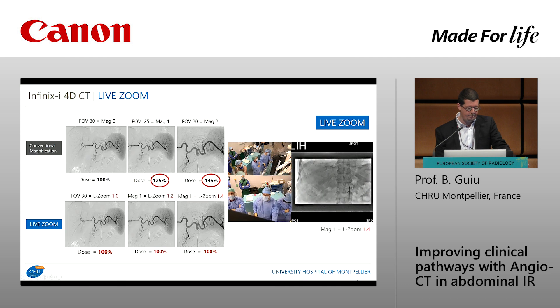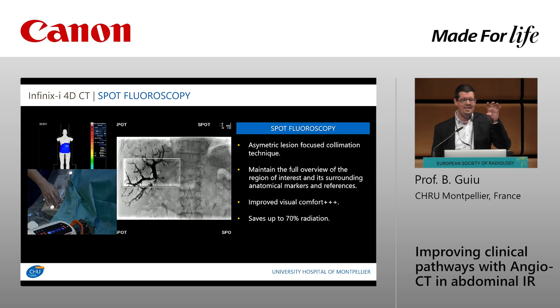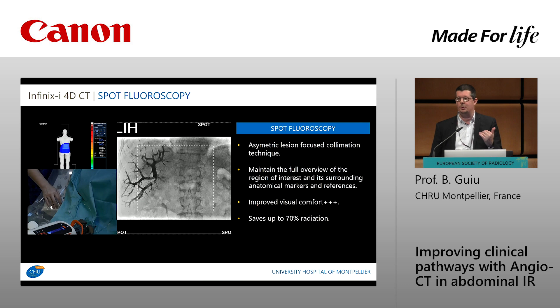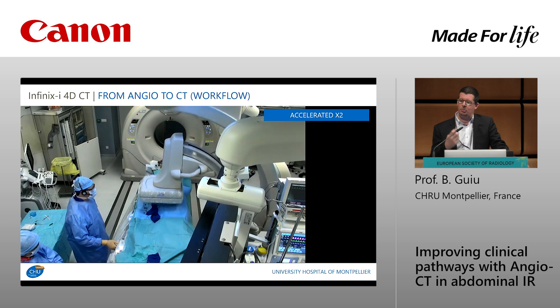The second important tool is called spot fluoroscopy. Collimation is very important to save dose, and with spot fluoro you can select any box on the screen and have real-time fluoroscopy within that box while keeping your background landmarks visible around it. It is very practical, improves visual comfort, and at the same time saves dose — so these are very interesting tools we use every day.